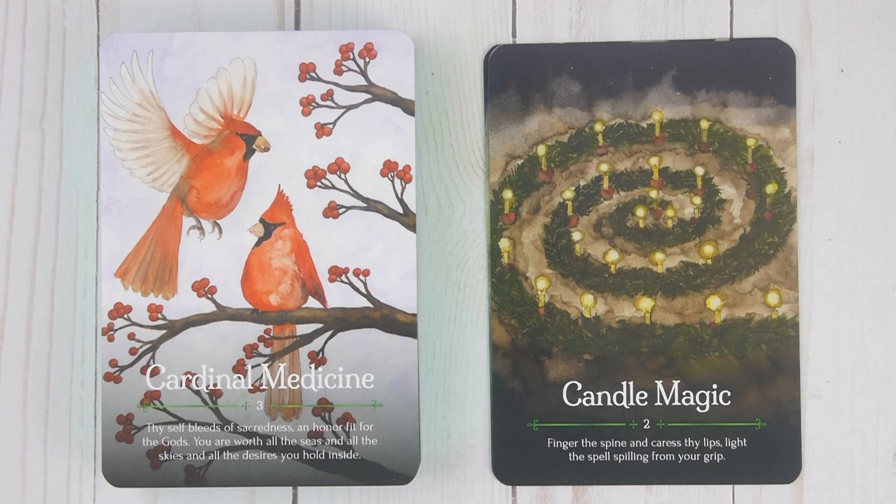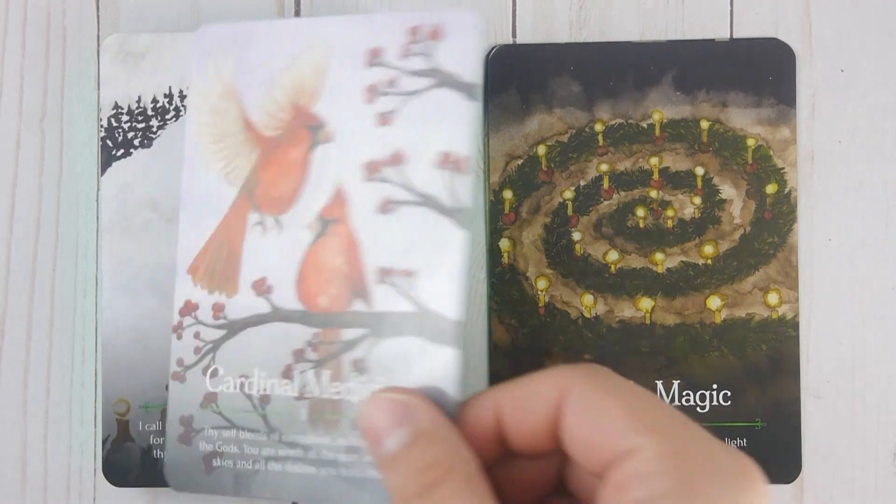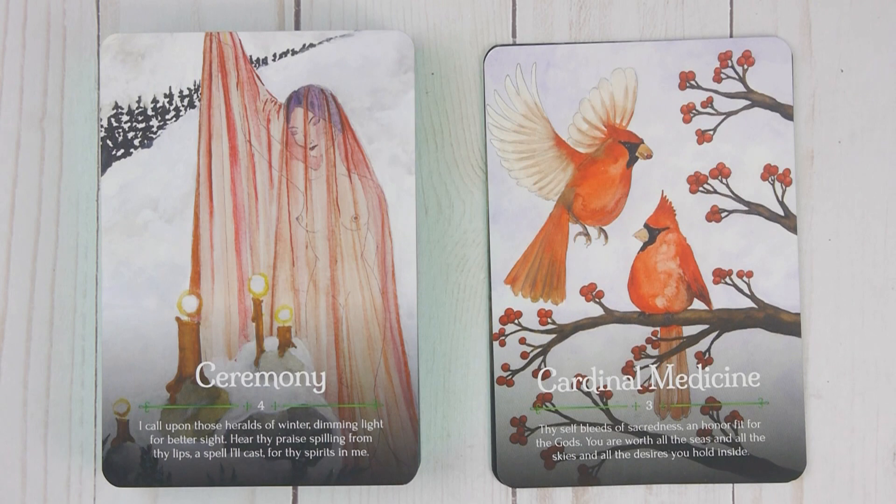Cardinal Medicine, number three: 'Thyself bleed of sacredness and honor fit for the gods. You are worth all the seas and all the skies and all the desires you hold inside.' Ceremony, number four: 'I call upon those heralds of winter. Dimming light for better sight. Hear thy praise spilling from thy lips. A spell I'll cast for thy spirits in me.'